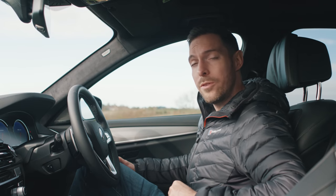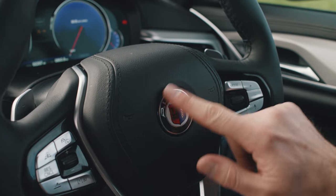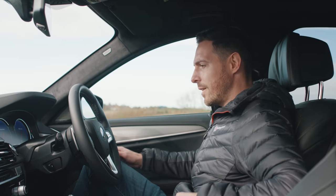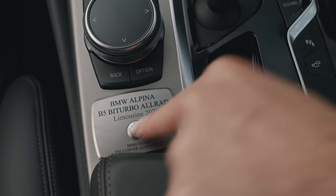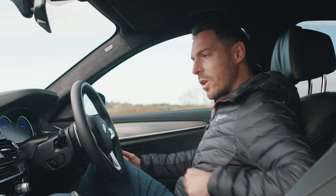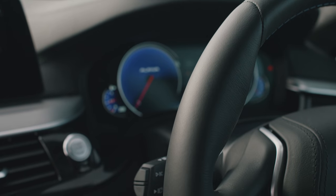This Alpina is the pre-facelift model, whereas the BMW is the post-facelift model, so there are some subtle styling changes outside and within the cabin — but this is a fantastic cabin. You've got the Alpina logo front and centre on the steering wheel, and Alpina-specific dials with a blue background. There's also a little plaque that says BMW Alpina B5 Bi-Turbo, Limousine, and Hersteller Exclusiver Automobile. The material quality is exceptional — lovely soft leather, nice seating position, bundles of space. It's a great cockpit.